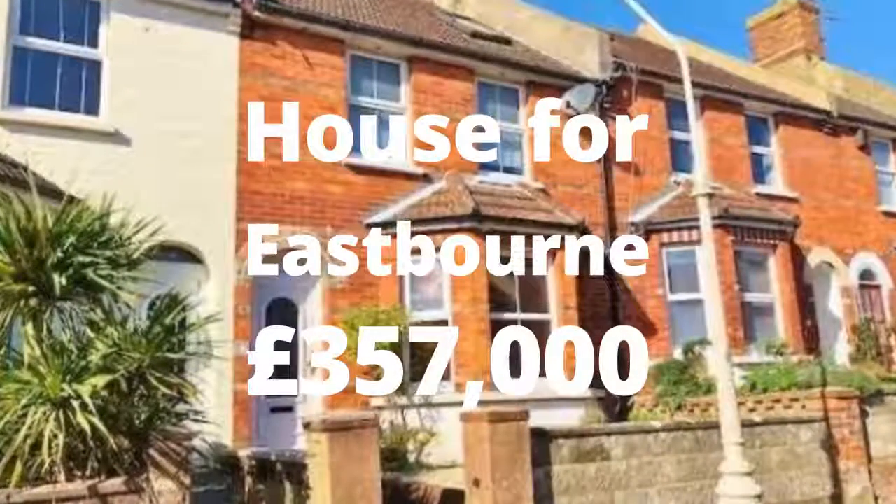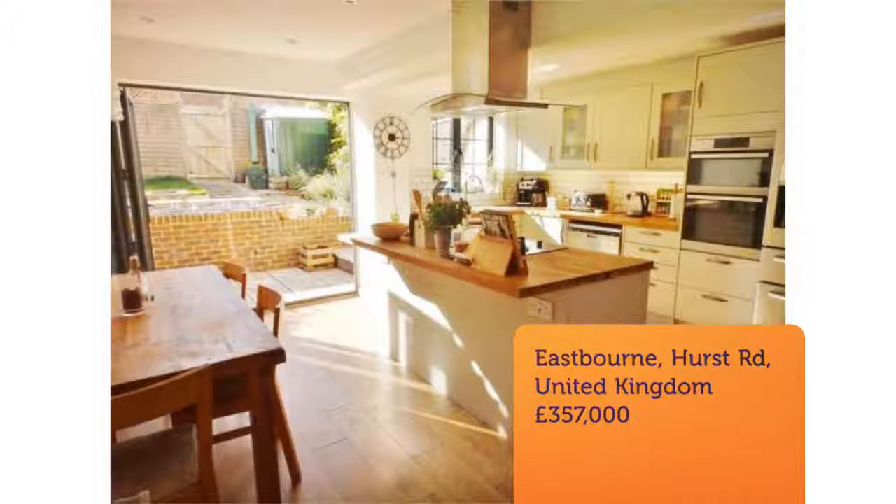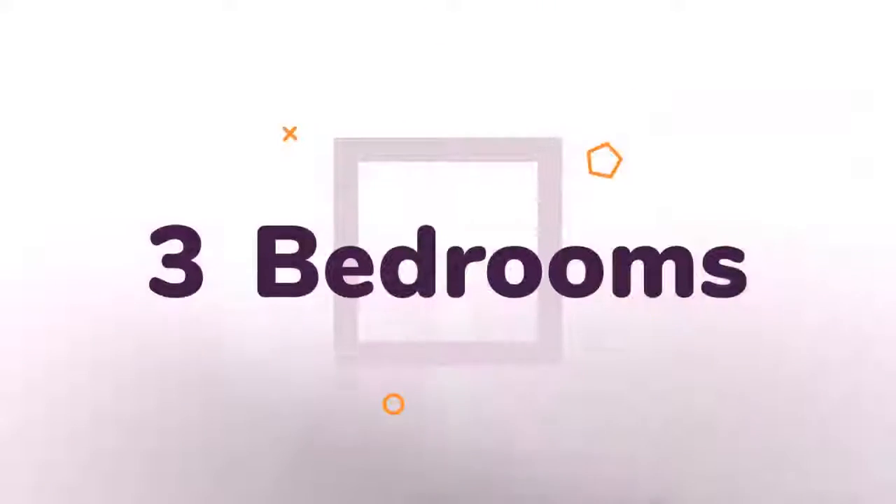Three-bedroom terraced house for sale. Hurst Road, Eastbourne. Having been skillfully extended and redecorated by the present owner, this mid-terrace house offers substantial accommodation over three floors.